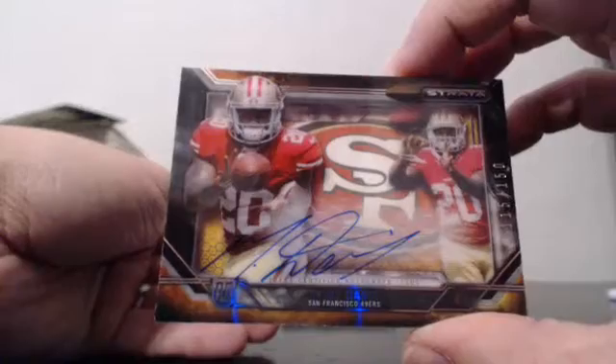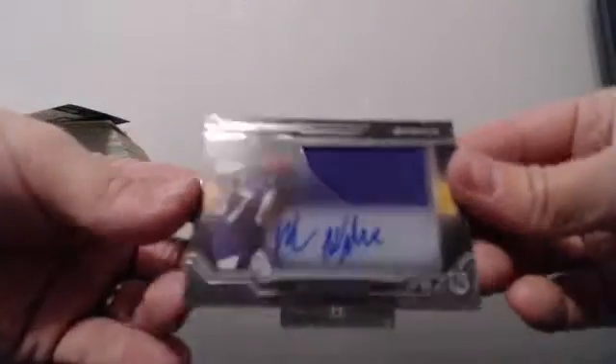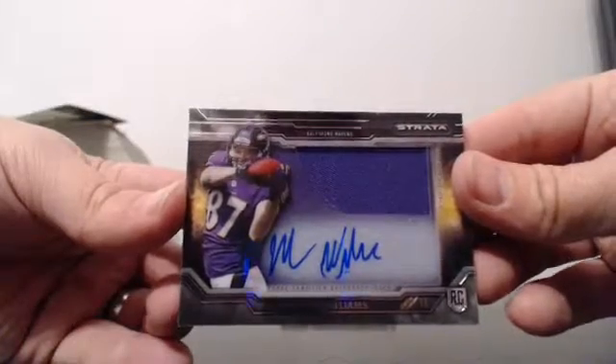Two packs to go, good luck. Out of 150: Mike Davis, shadowbox autograph. And for the Baltimore Ravens: acetate autograph, Max Williams.